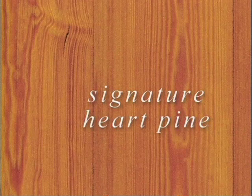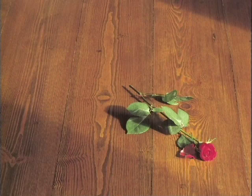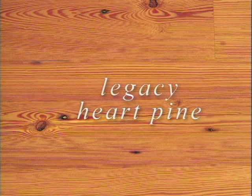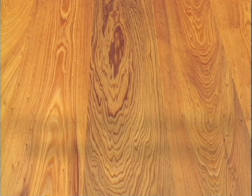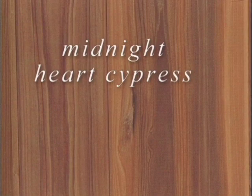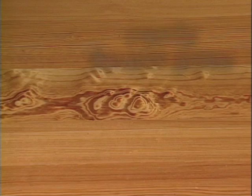Signature heart pine, available in 6, 8, and 10 wide and clear. Original river recovered heart pine, in select and vertical. Midnight heart pine, a deeper richer color, available in select. Legacy, reclaimed heart pine with a history, available in select and vertical. Legacy character, a rustic version with a distressed look. Original river recovered heart cypress, available in select and vertical. Midnight heart cypress, in warm melted chocolate tones. And the rare and elegant statement that could only be found in curly heart pine.